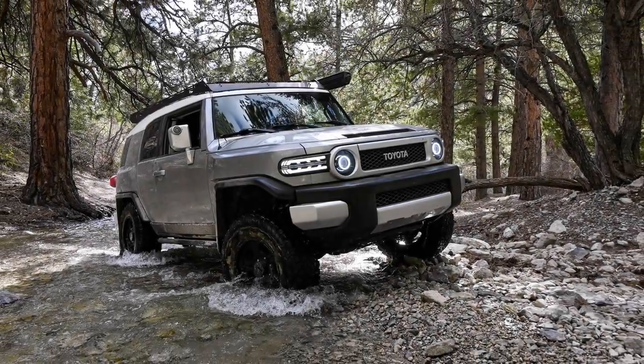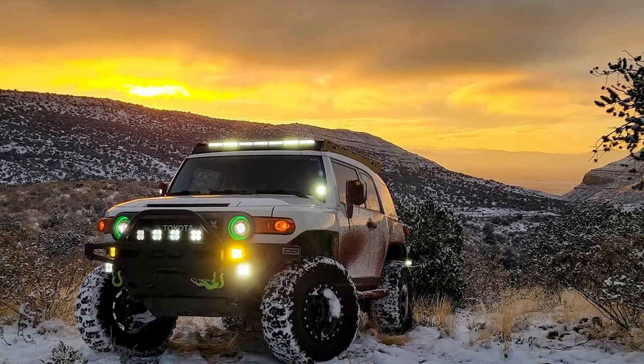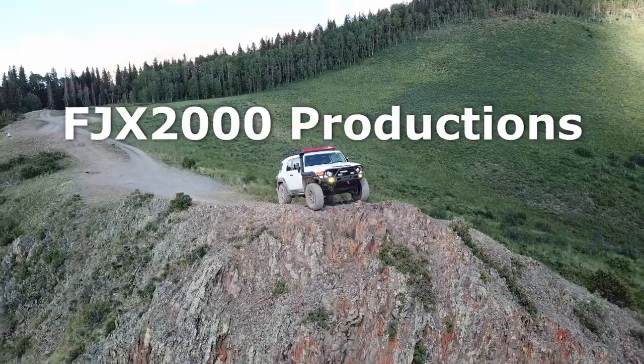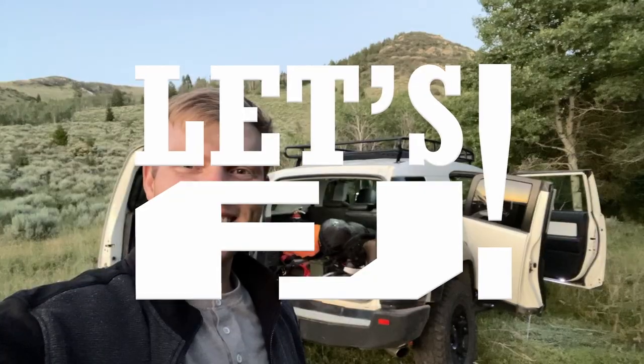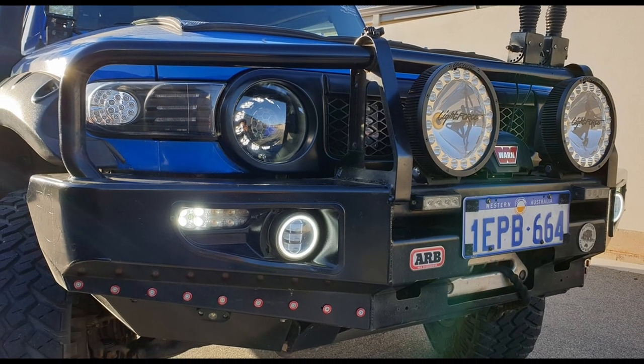So upgrading the OEM lighting wasn't enough for you? Alrighty then, time for some more upgrades. Hey there everyone, welcome to FJX2000 Productions and another episode of Let's FJ. My name is Hayden, and in today's video we will be looking at aftermarket lighting upgrades for the FJ Cruiser.